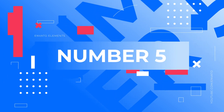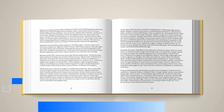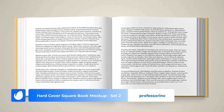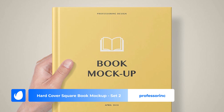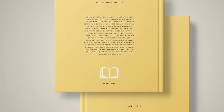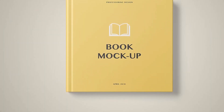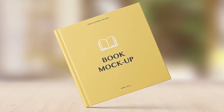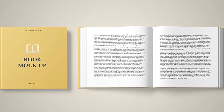Number 5 – Hardcover Square Book Mockup Set 2 by Professor Ink. Unveil your square book covers with a flourish using this comprehensive mockup set. With three different scenes, your designs will take center stage, exploring their real-world appeal. This 3D Book Mockup Cover Photoshop kit ensures your design's true potential is fully realized.